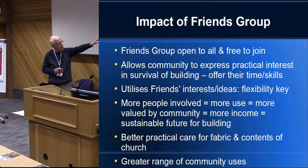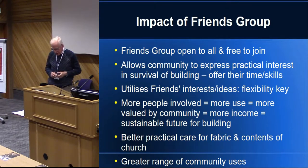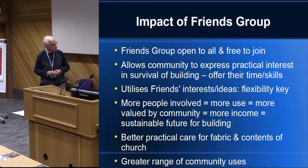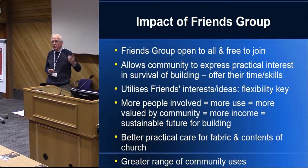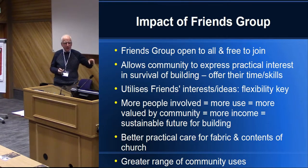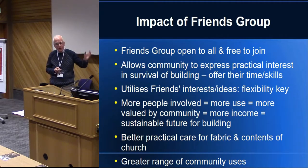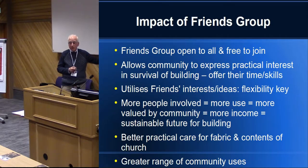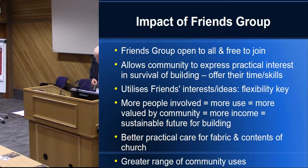We were clear that if more people were involved there'd be more use, it would be more valued by the community, and one way or another that would produce more income, so the building would have a sustainable future with a greater level of income being provided for it. That would mean we could get better practical care for the fabric and the contents. Inside there are tables that have almost certainly got 17th century turned legs on one and probably 16th century turned legs on another, even though the tops are modern. This is the sort of thing we found out from the project — we now realise we've got to look after the contents properly, not just the building itself.